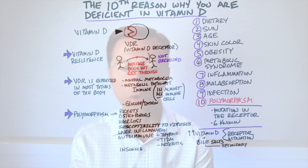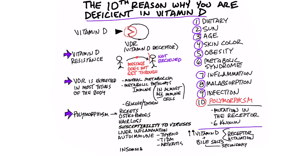Vitamin D is a very interesting vitamin — it's not really a vitamin, it's a hormone. Today I want to talk about the 10th reason why you may be deficient in vitamin D. There are a lot of reasons why people are deficient in vitamin D.